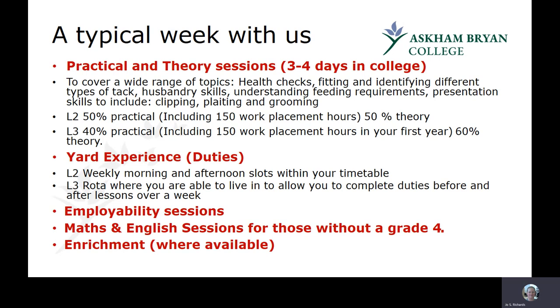At Level 3, the sport pathway includes riding on the flat, exercising horses, riding over fences, and coaching — very much focused on that side of the industry. Management students get into grassland, estate skills, rehab, and competition grooming, focusing on the hands-on practical running of the yard. Level 2 students have timetabled yard slots helping yard staff and learning practical skills. Level 3 students are rostered approximately once every five or six weeks, and can live in for a week doing morning, evening, and weekend yards, gaining real industry experience.